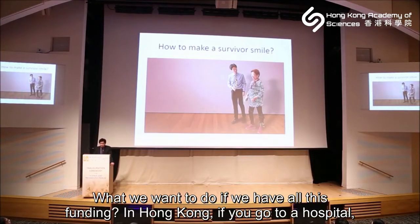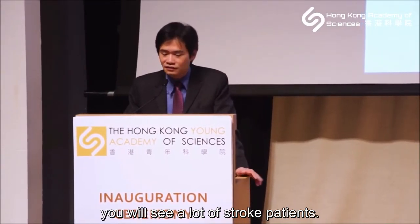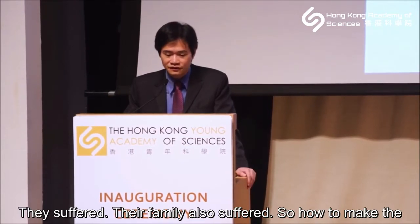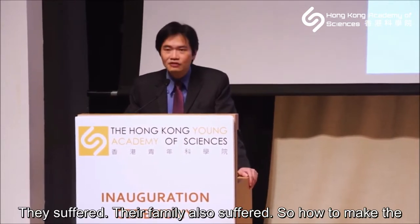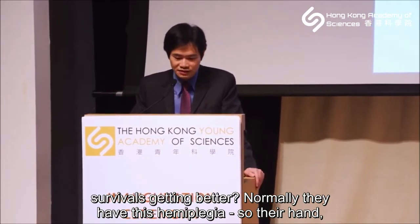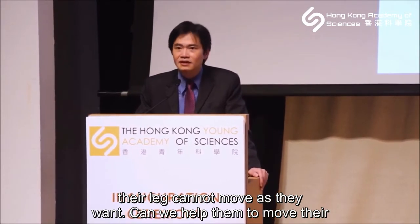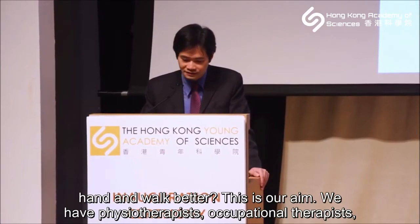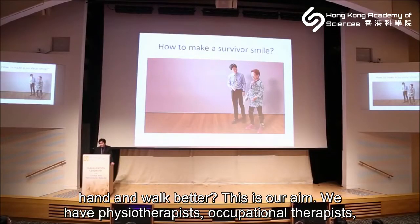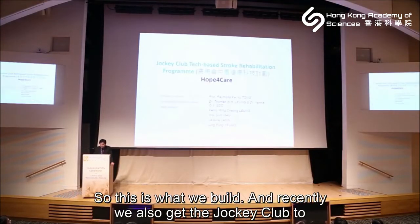Our objective: in Hong Kong hospitals we see a lot of stroke patients suffering — they and their families suffer greatly. They have hemiplegia, so their hand and leg cannot move as they want. Can we help them to move their hands and walk better? We have physiotherapists and occupational therapists, but can we do it better with robotics?